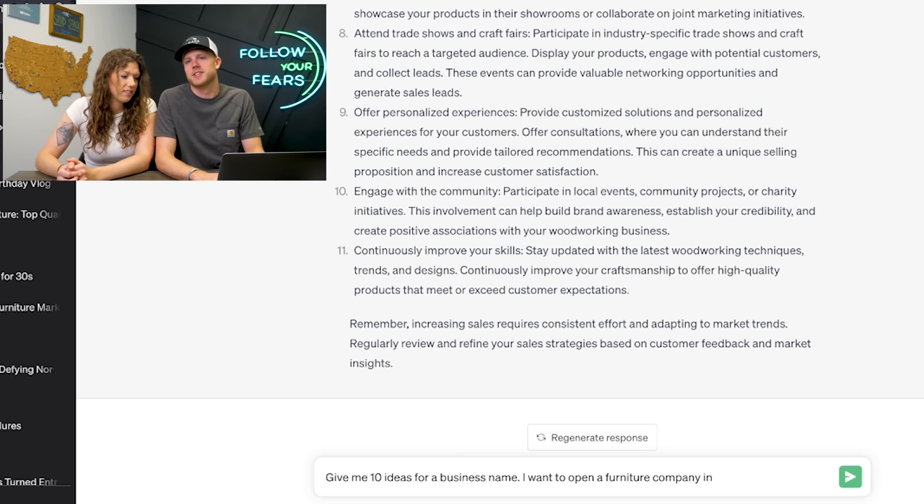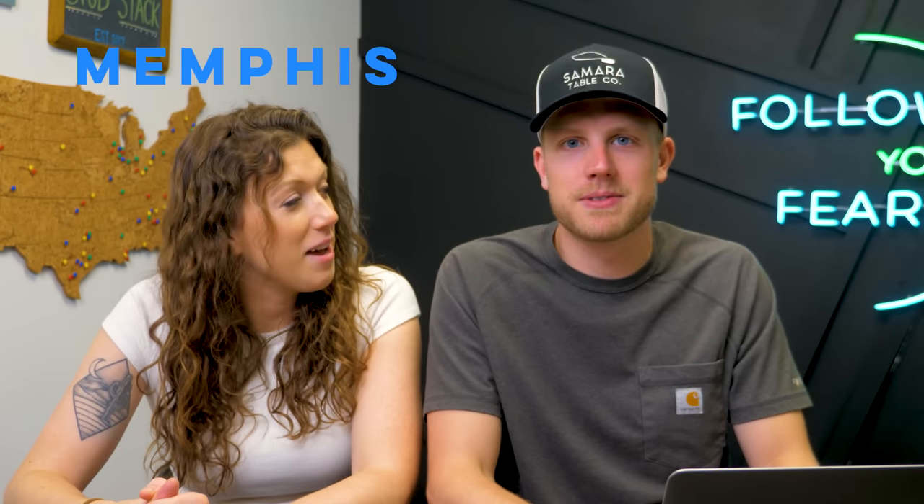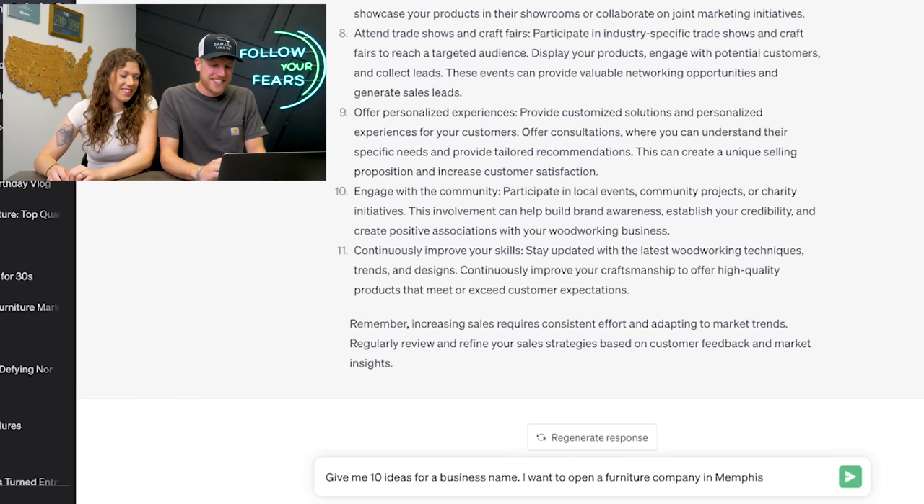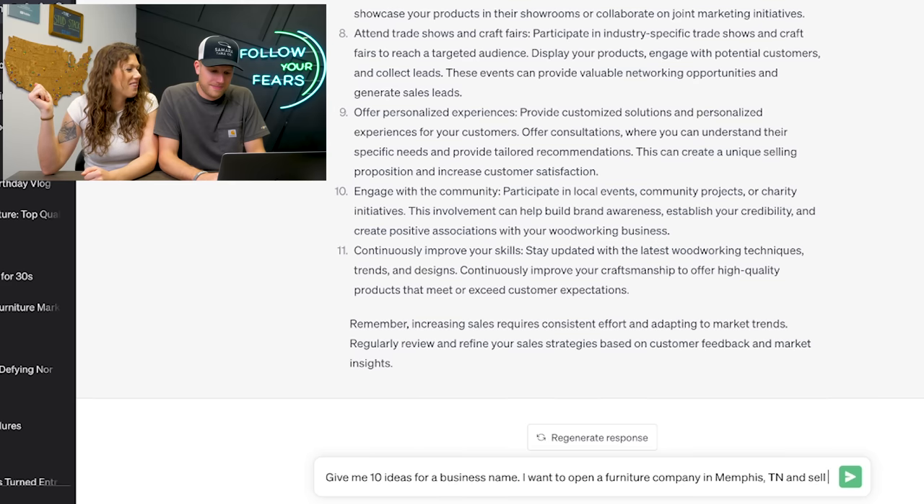Let's say we're opening a furniture company in Memphis, Tennessee selling epoxy river tables.